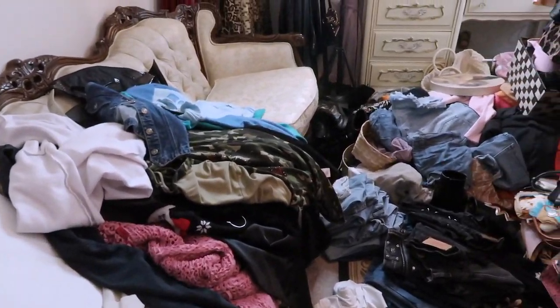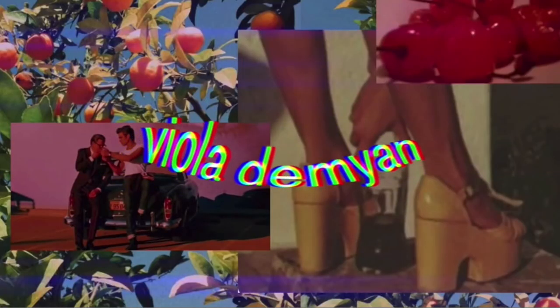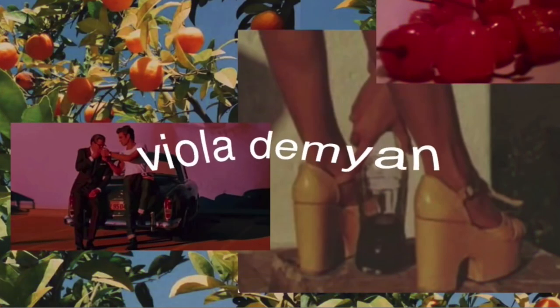Guys, I have created a literal disaster in my entire room. Welcome back to another closet clean out. I love doing these — I'll link my old ones down below. I try to do them at least like two times a year.